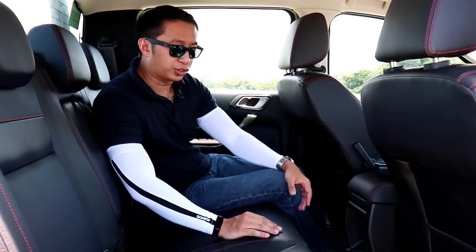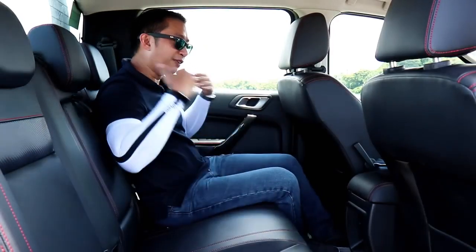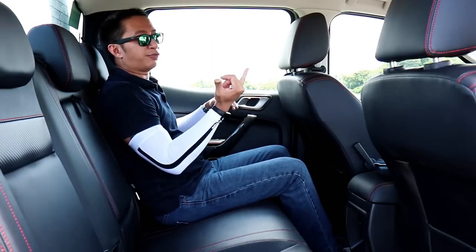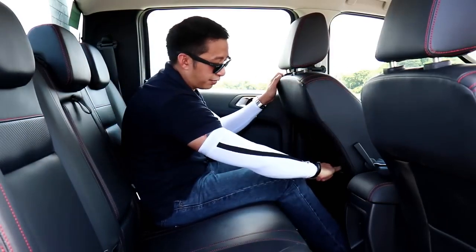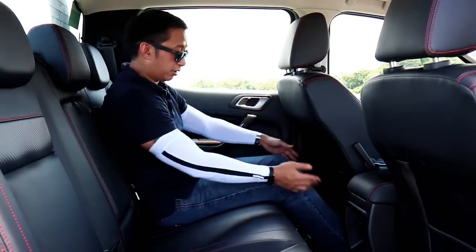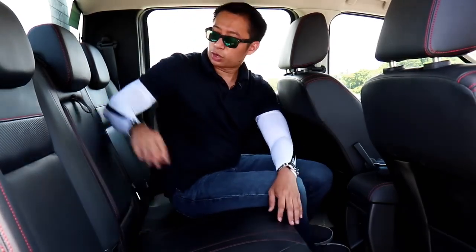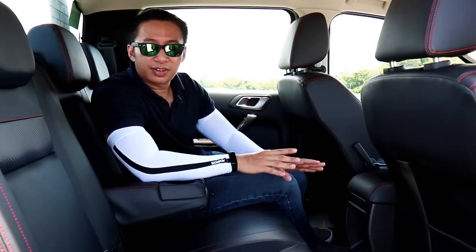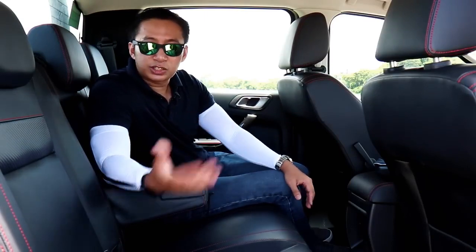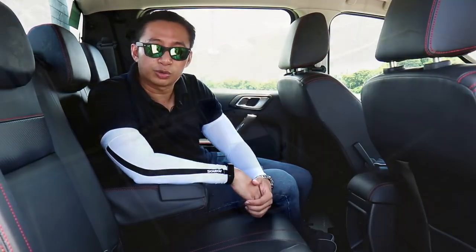Stepping into the rear seat of the Ranger FX4, it's a typical Ranger backseat — which means it's quite spacious. At 5'6", I have about 5 inches of headroom before touching the headliner and about 7 inches of knee room from the driver's seat. Legroom and footroom are decent as well. Rear amenities are limited: you get a center armrest with cup holders and a 12-volt charging port, but no rear AC vents, no USB charging port — though you do get ISOFIX anchors.